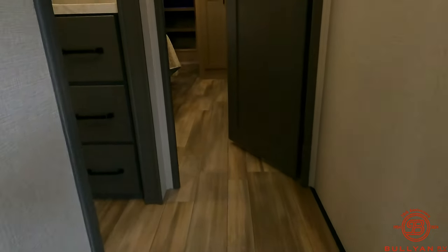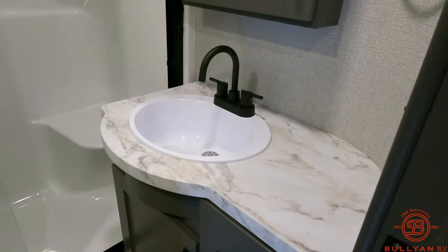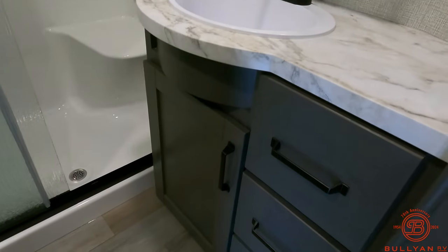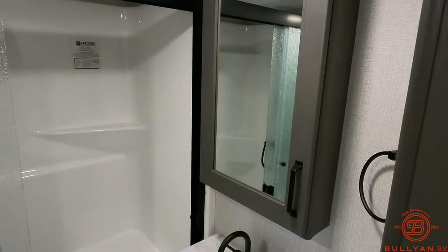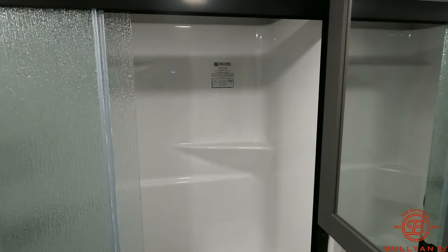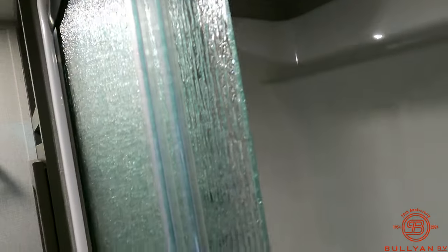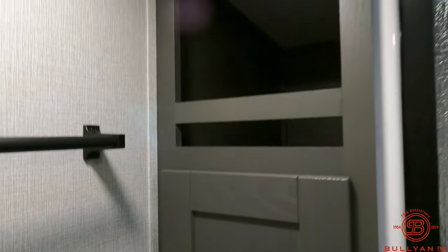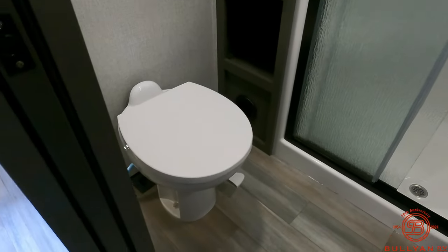We'll head up into the bathroom. There's a nice large sink with some extra countertop space and a good amount of storage down below. Medicine cabinet up above. Large shower with a seat and a shower head, along with towel storage and a fan up above, and a porcelain toilet down below.